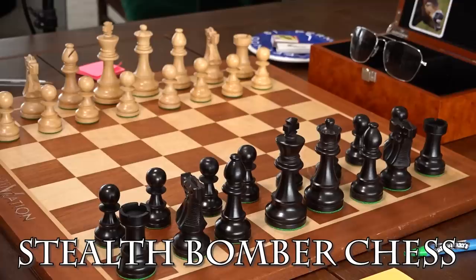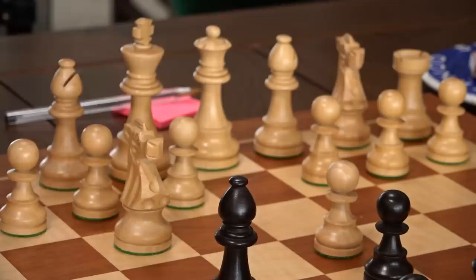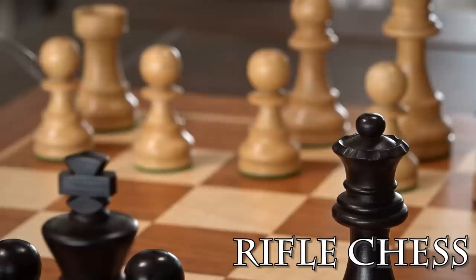For a foxy middle ground between the absurdity of Atomic Chess and the dusty restraint of normal chess, you could look at Stealth Bomber Chess. Stealth Bomber Chess sees both players secretly writing down which of their pieces will explode in the manner of Atomic Chess before the game starts, introducing some welcome uncertainty, bluffing, and risk-taking to the classic game. Or if your taste in action movies is more John Wick than Michael Bay, I had some fun playing Rifle Chess — a simple version where pieces simply don't move when they take another piece.